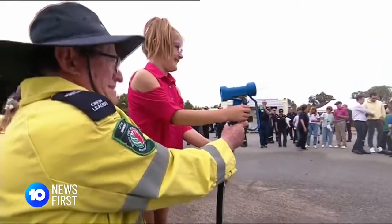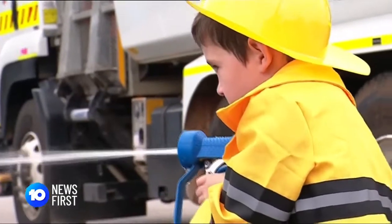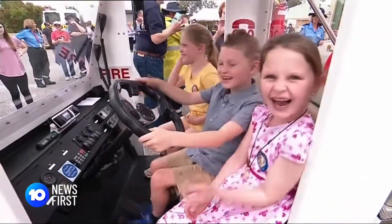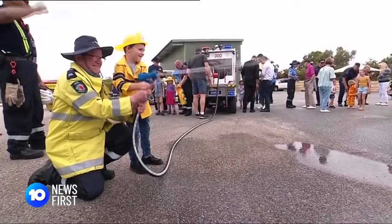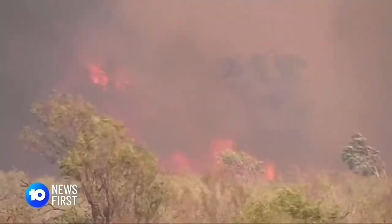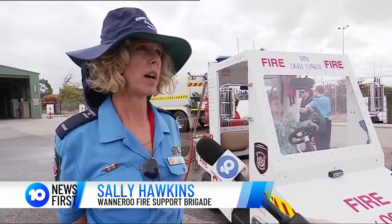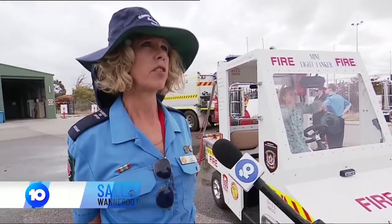The Wanneroo Volunteer Brigade is hoping the truck will ignite the next generation of firefighters, and also start vital conversations about being bushfire ready — with many not understanding fire plans during the devastating Warruloo, Red Gully, and Wanneroo bushfires. Topics include how to protect yourselves, how to asset protect, and how to protect your home.